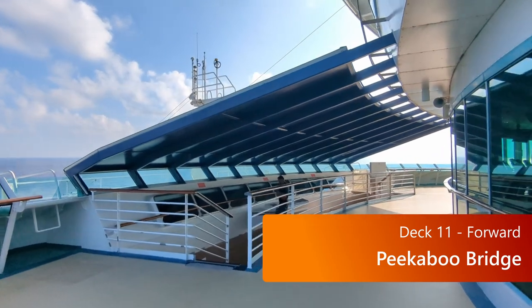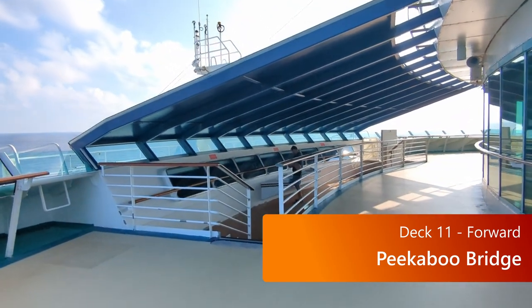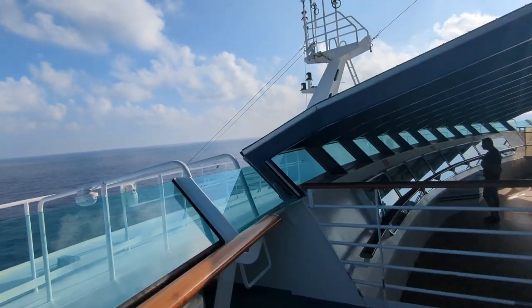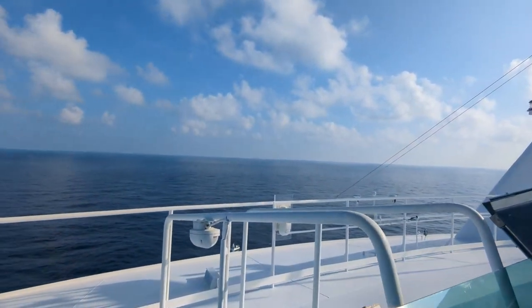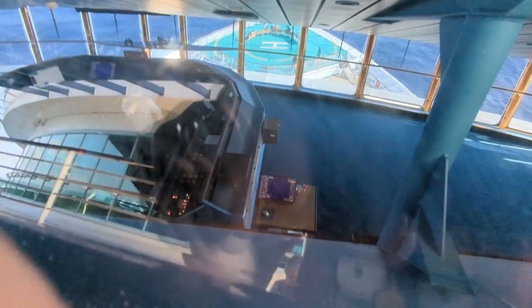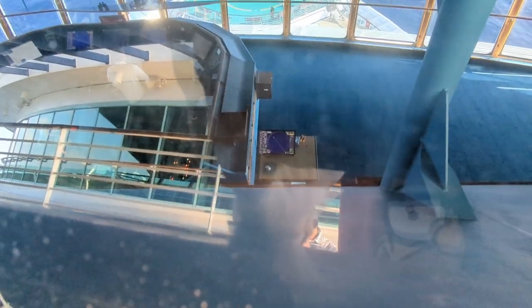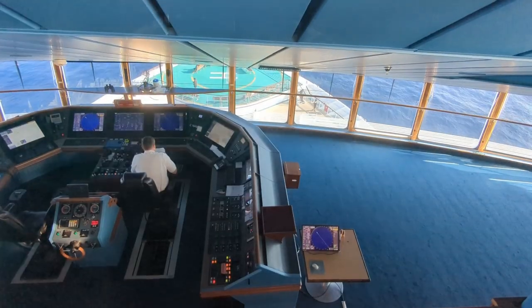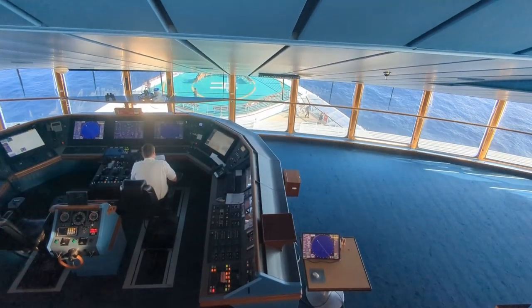Then on deck 11, go towards the front of the ship and check out the peekaboo bridge. This is the name given to the area where you can look in on the actual bridge — the real people driving the ship, making sure we're all getting to where we're trying to go safely. They have some displays where you can see what the people on the bridge are actually seeing. It's pretty cool.